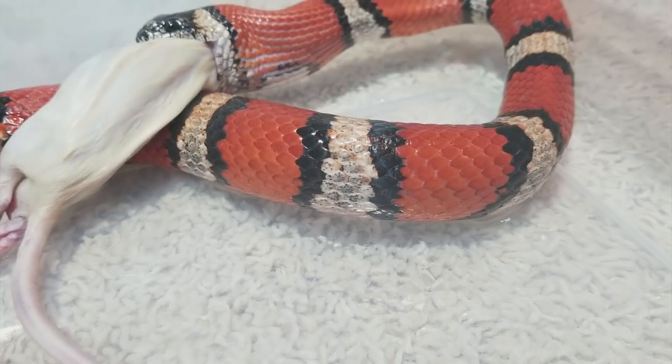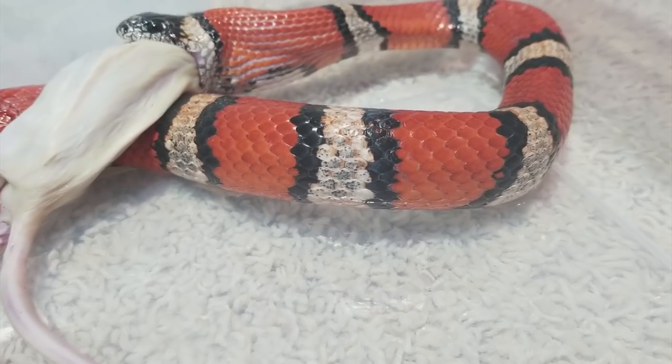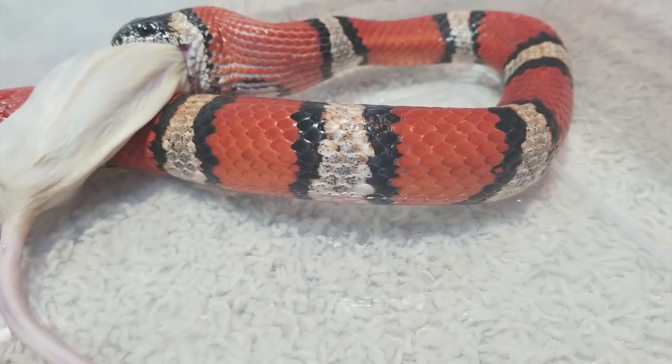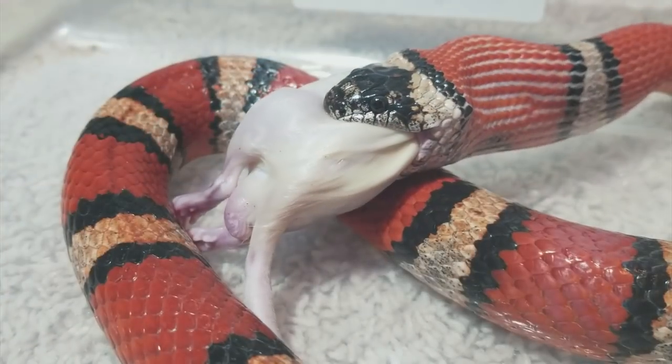I found Tutti Frutti on a Facebook group post — there was a garage sale site near me and a friend tagged me in a post for a $10 milk snake. Someone was trying to rehome her because she didn't have time for her anymore and her cats kept getting into the tank, so she was understandably worried about the snake's well-being.